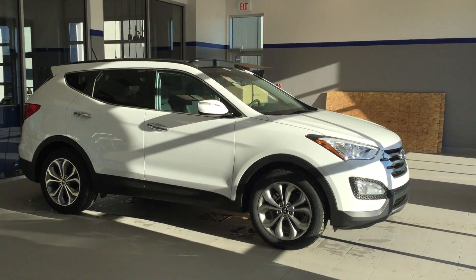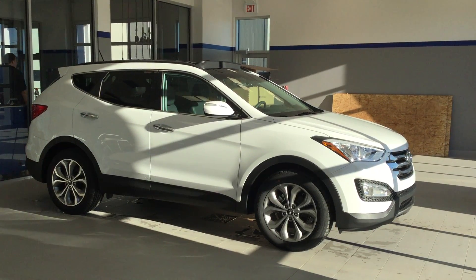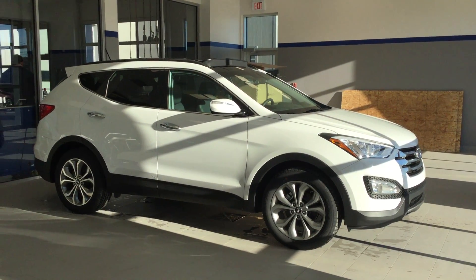Hi Matt, Alisha here from River City Hyundai, and I'm here to show you the Santa Fe Sport 2.0 Turbo in the Limited Adventure Edition.